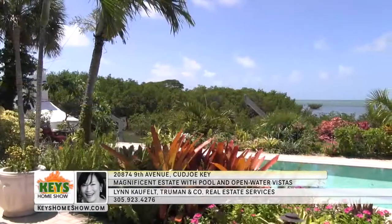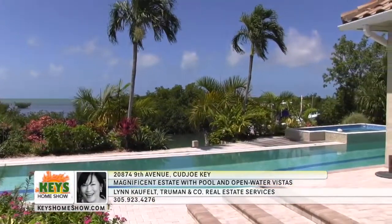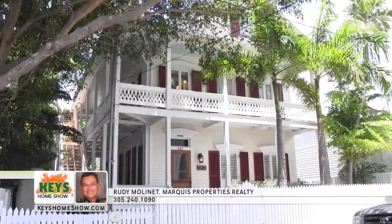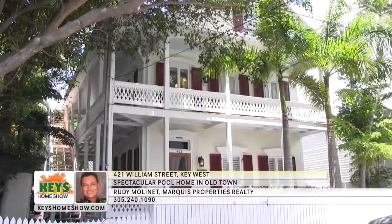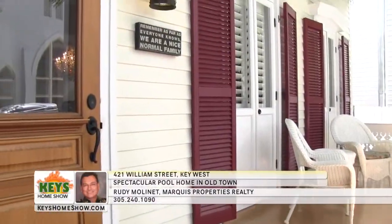This incredible property could be your Florida Keys dream home. It's available for showings now — contact Lynn Kaufelt at Truman and Company today.